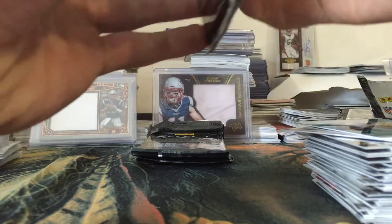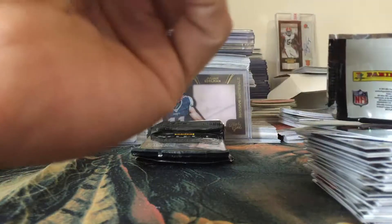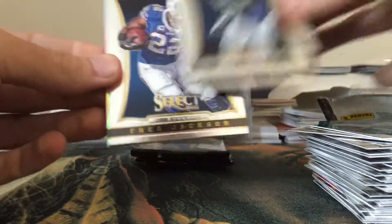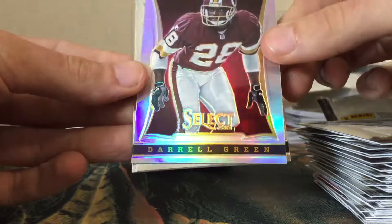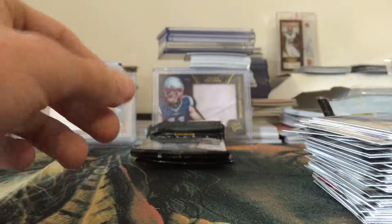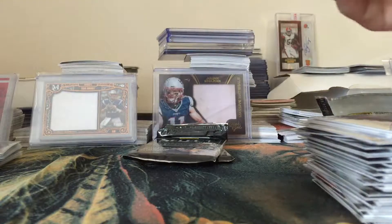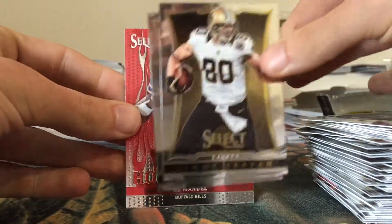There's an auto in this one. We got a Ryan Nassib... Deshaun Jackson, Ben Roethlisberger, Justin Blackman, Colin Kaepernick, Hot Stars Blue, and the auto is Chris Thompson - Chris Thompson rookie auto out of 499. Not terrible, but not fantastic. And the Colin Kaepernick Blue - not numbered.